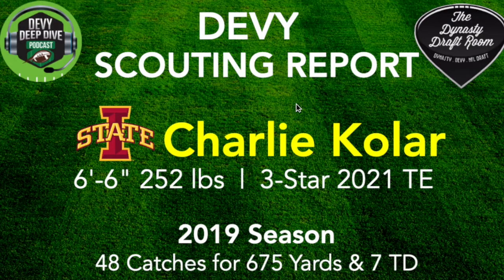I hope this gives you a really good understanding of Charlie Kohler and his potential. He's a 2021 tight end prospect and I think his stock is looking up. He's going to be on an exciting team next year with Brock Purdy and Breece Hall. Hope you enjoyed it. I'll be putting out a lot of these scouting reports — find me at the Debbie Deep Dive Podcast and follow me on Twitter at Dynasty Deep Dive. Thanks for watching, we'll talk soon.